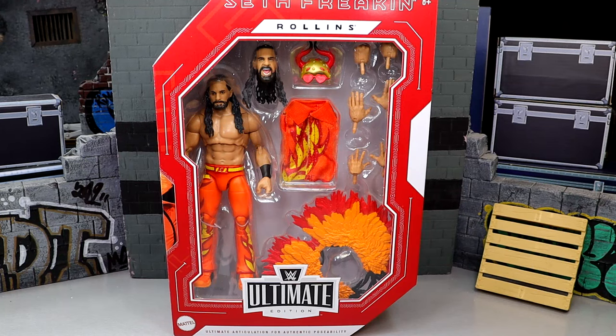What is going on, everybody? Today we're back with the WWE Ultimate Edition review on the long-awaited WWE Fan Takeover Ultimate Edition Seth Freakin' Rollins. Now this is an Amazon exclusive and we have been waiting on this figure for quite some time.